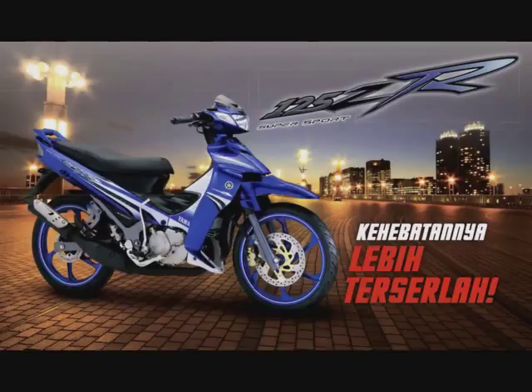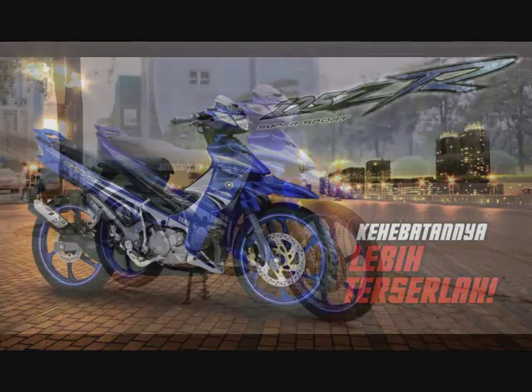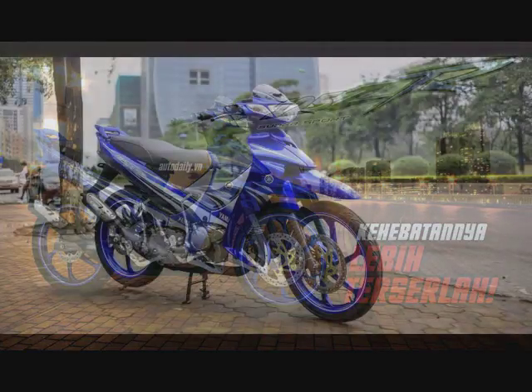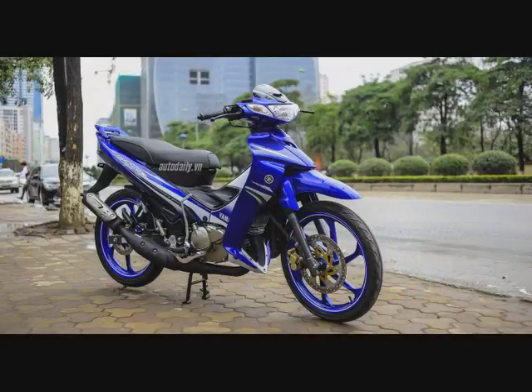Jenis carburetor pun sama iaitu Mikuni VM22SS. Nilai kuasa kuda yang dihasilkan oleh Yamaha 125Z ni adalah 17.5 kuasa kuda pada takat 8000 RPM. Dan dia punya nilai torque adalah 16 Nm pada 7500 RPM. Bila kita tengok, dia punya peak power adalah 17.5 pada 8000 RPM.